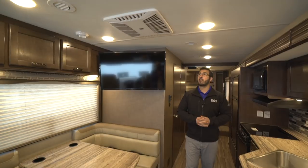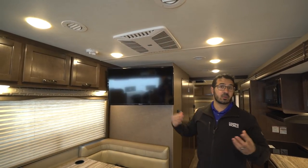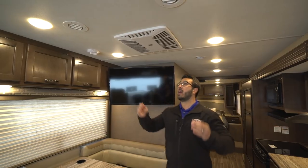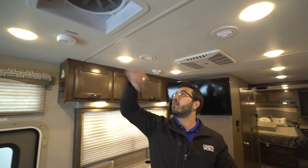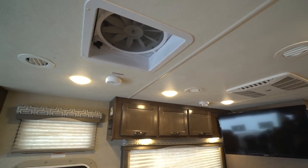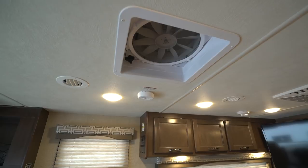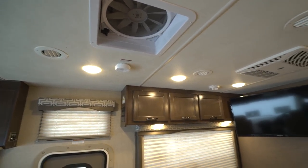If we take a quick look at the ceiling, you'll notice a couple of things: there are two ACs — one up front and another in the back — so it'll stay nice and cool on hot days. There are LED lights throughout, and there's also a MaxxAir fan right here. If you just need to get some air moving and don't want to turn the AC on, you can open a couple of windows, turn that fan on, and it'll suck the air right out of here.